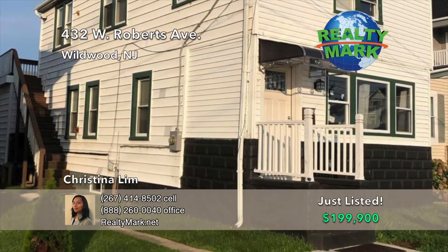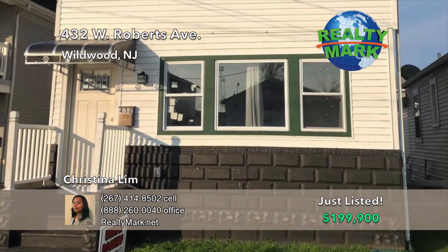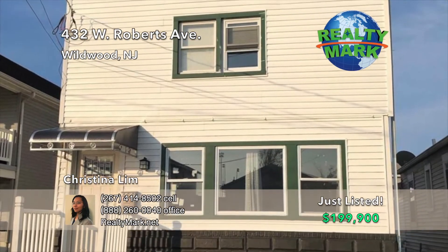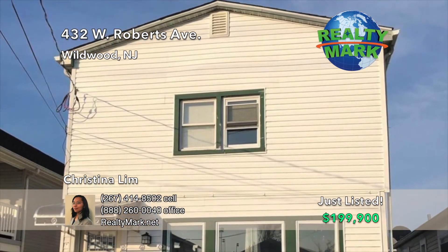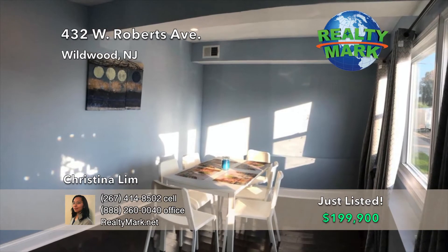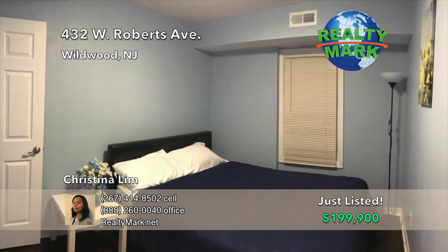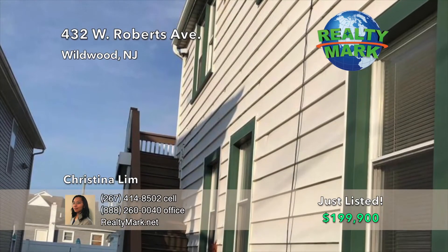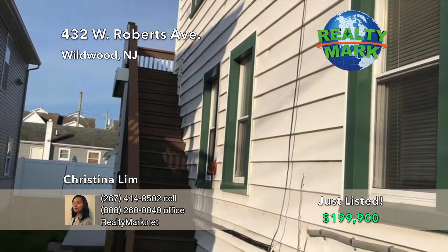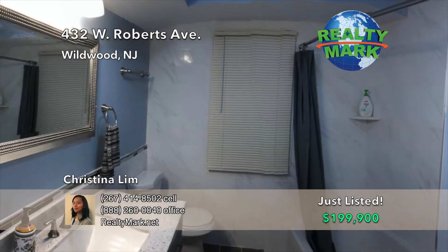Enjoy your summer vacation in one of the beach houses in Wildwood. Four large bedrooms and two full baths will make sure everyone has their space and then some. Newly renovated — new electric wiring, electric service panel box, new plumbing, new HVAC, new roof with a 30-year warranty, hardwood floors throughout, and legally zoned as two units with separate entryways. Move-in ready. Call Christina Lim for more details.